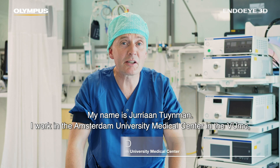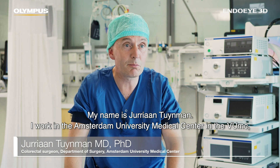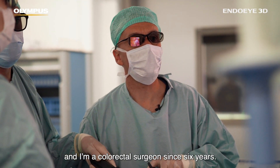My name is Jurijan Tuijman. I work in the Amsterdam University Medical Center in VUmc and I'm a colorectal surgeon since six years.